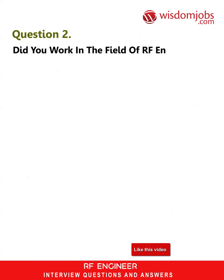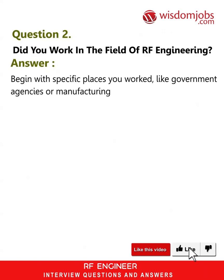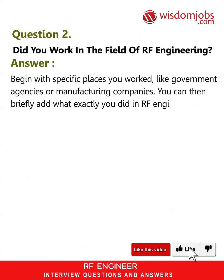Question 2: Did you work in the field of RF engineering? Answer: Begin with specific places you worked, like government agencies or manufacturing companies. You can then briefly add what exactly you did in RF engineering in each of those places.